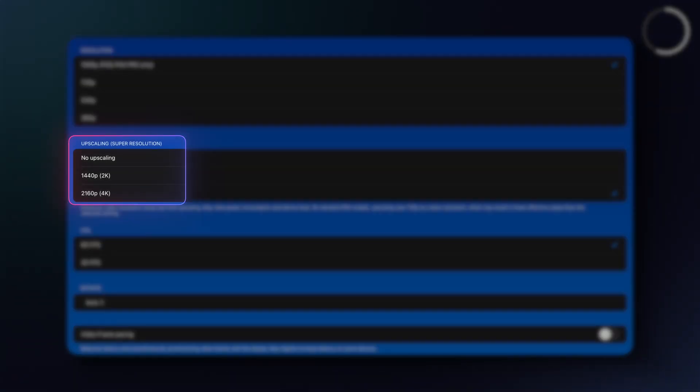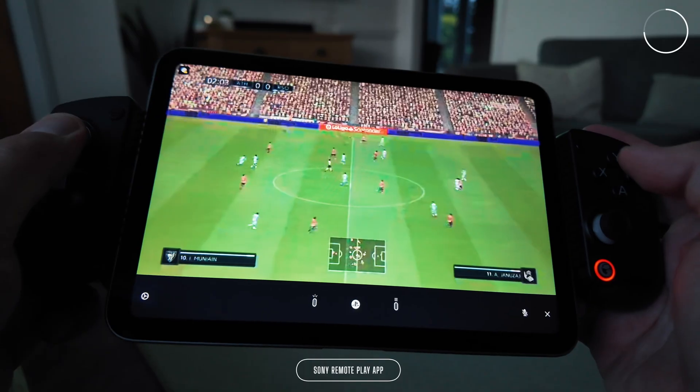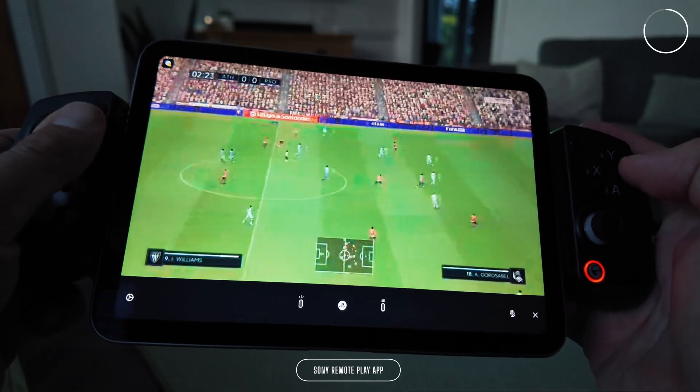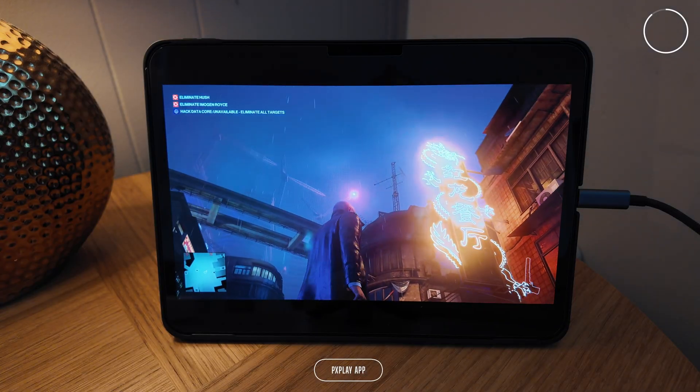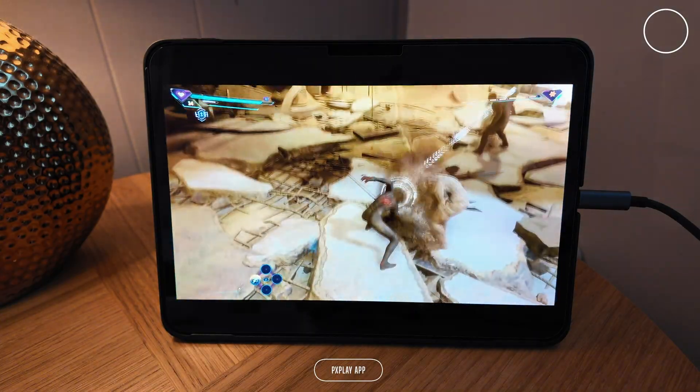PX Play gives me a remote or local connection to my PS5, as well as up to 4K upscaling on the stream, plus up to 60 frames a second and spatial audio when I plug my AirPods in. Sony's own app barely managed 20 frames a second and 720p when I tried it, so this is a massive improvement in the experience whenever I'm gaming on the go.